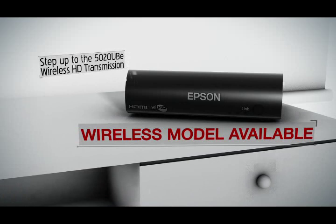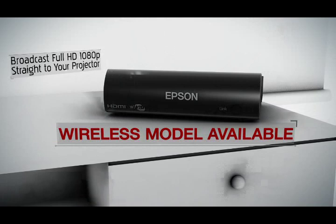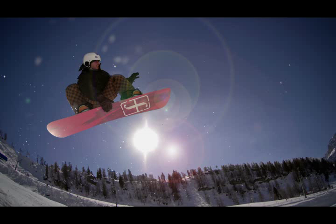Or, go wireless. Step up to the 5020 Ultra Black E with wireless HD transmission, allowing for fast and easy installation. Broadcast full HD straight to your projector with no need to run audio or video cables. Easy setup and operation with the included remote controls.